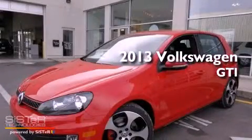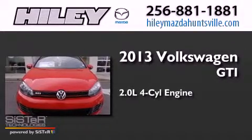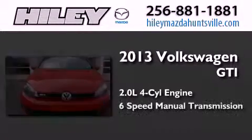This is a brand-new 2013 Volkswagen GTI. It has a 2.0-liter four-cylinder engine and a six-speed manual transmission.